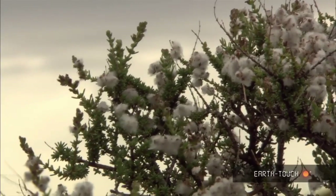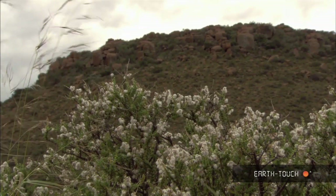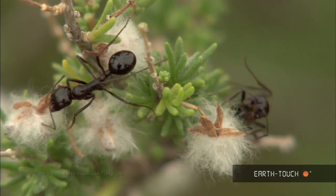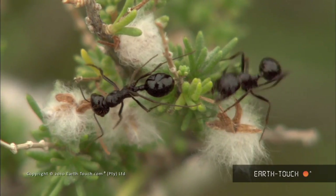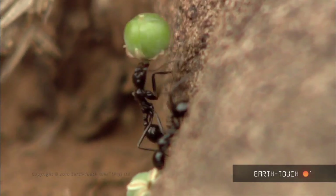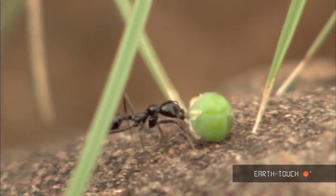I track the ants backwards and come to this feinboss shrub, from whence they are taking these fluffy parasol-type seeds, no doubt for nesting material — insulation against the coming cold. It is a symbiotic relationship, this one, the ants helping the shrub with seed dispersal. Dropped seeds become new growth.